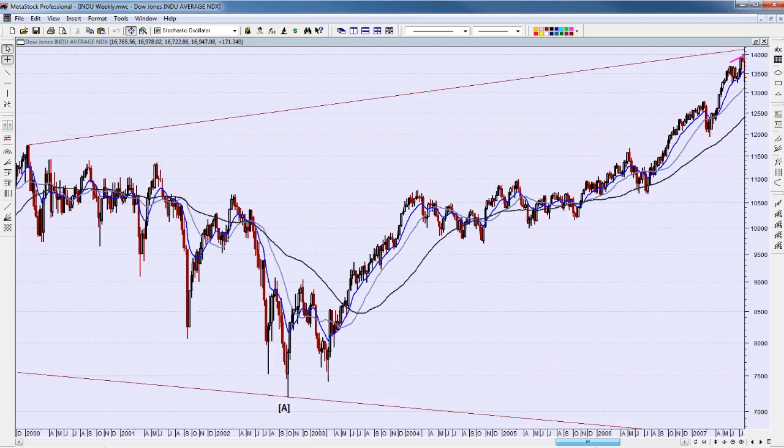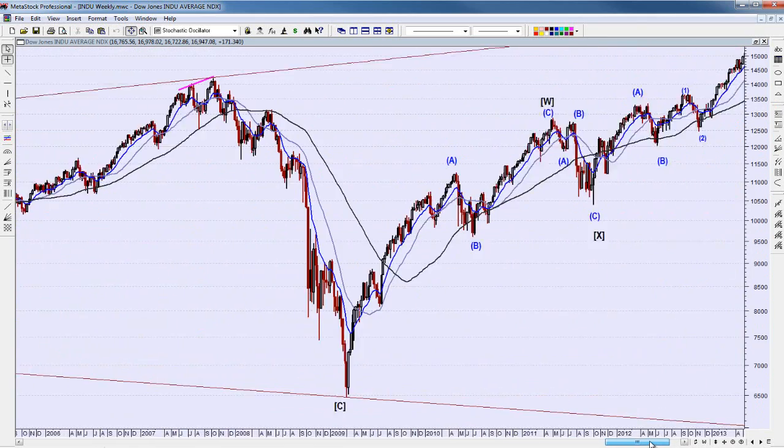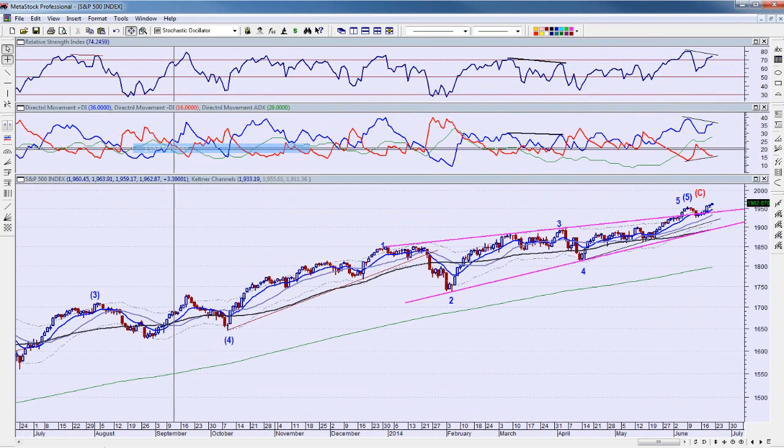I've talked about this before in a blog — that's every seven years: 2000, 2007, 2014. And we're getting tops. That's why we're on alert for what's going on.